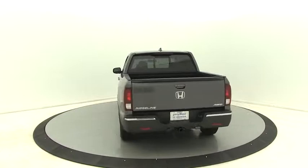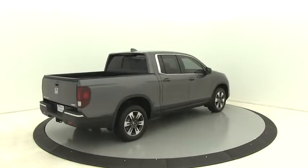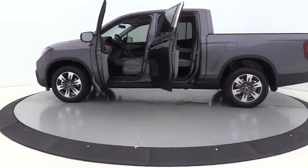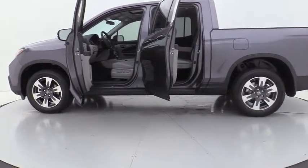Power passenger seat, traction control, dual airbags, alloy wheels, power steering, four wheel disc brakes, rear window defroster, power windows, electronic stability control.